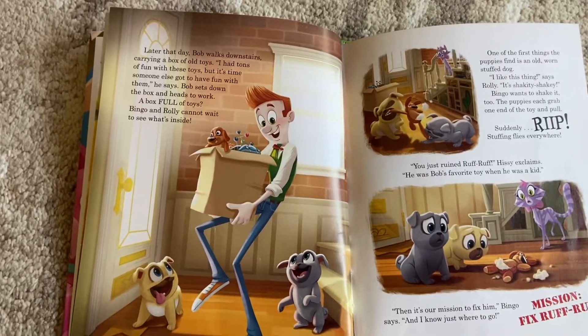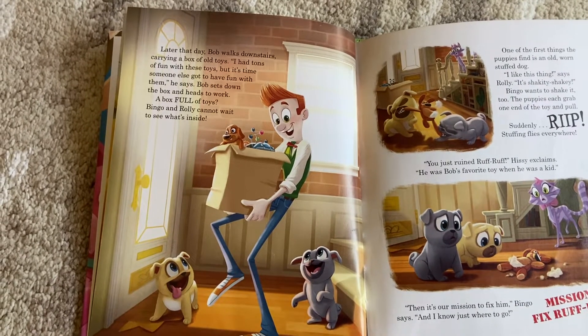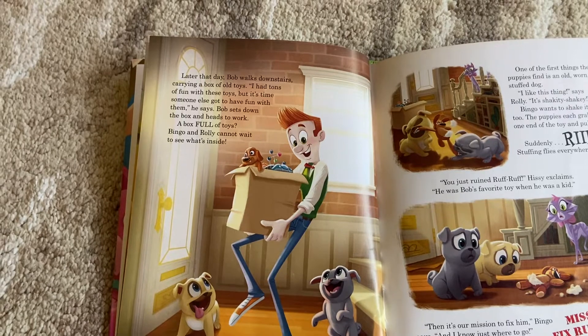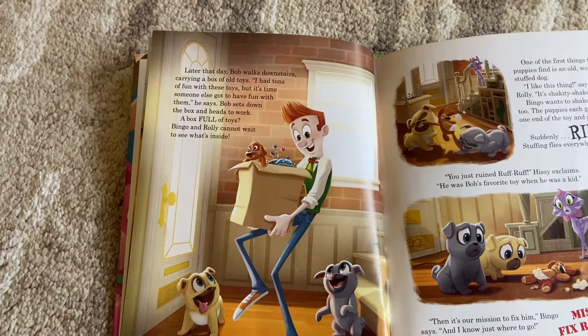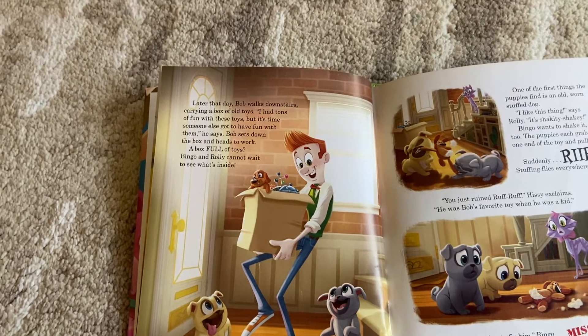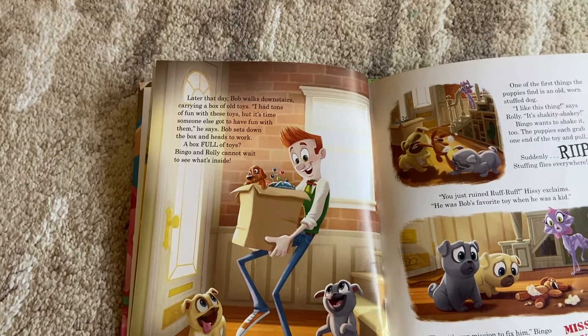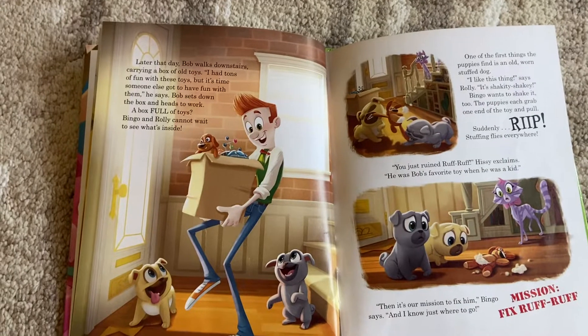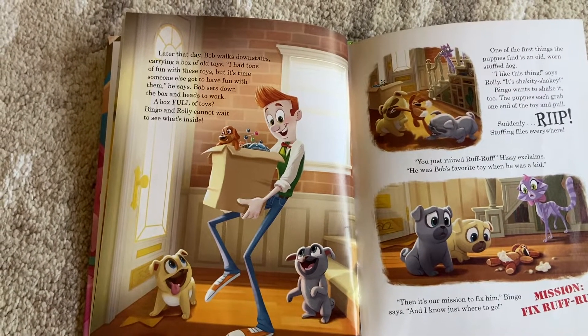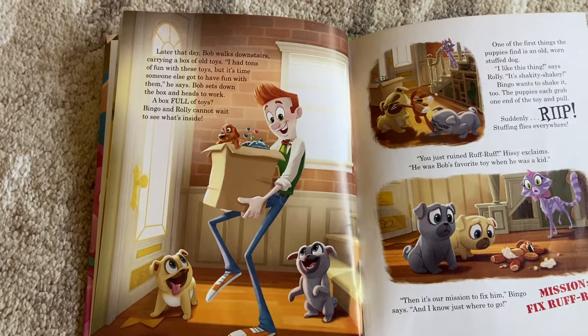Later that day, Bob walks downstairs carrying a box full of toys. 'I had tons of fun with these toys, but it's time someone else got to have fun with them,' he says. Bob sets down the box and heads to work. A box full of toys? Bingo and Rolly can't wait to see what's inside.